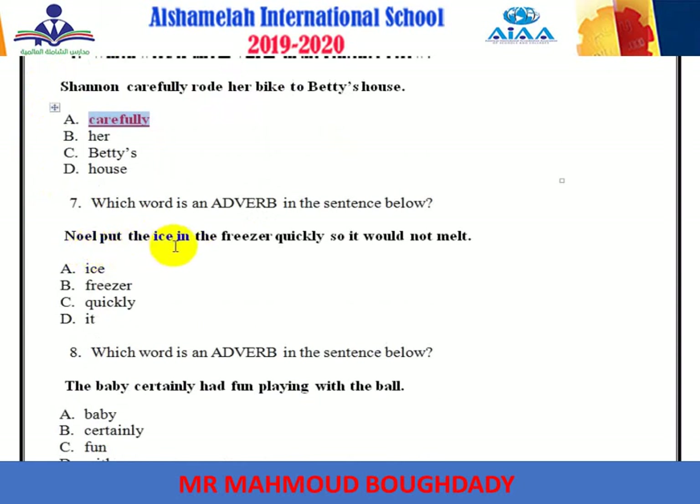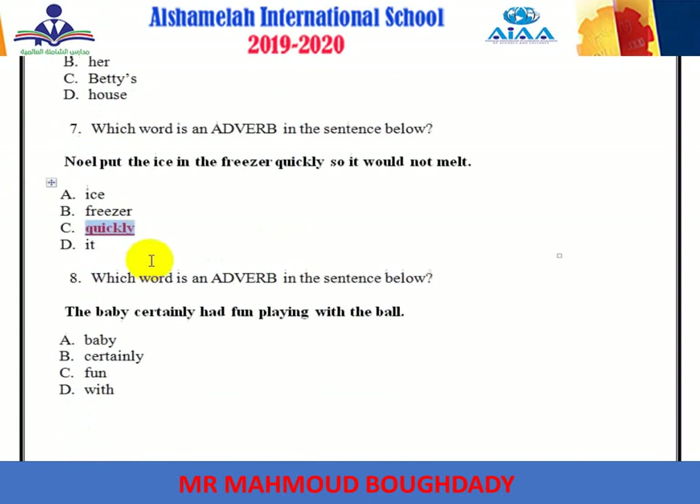'Put the ice in the freezer quickly.' The adverb is quickly. It ends with -ly. I said before that most adverbs end with -ly.